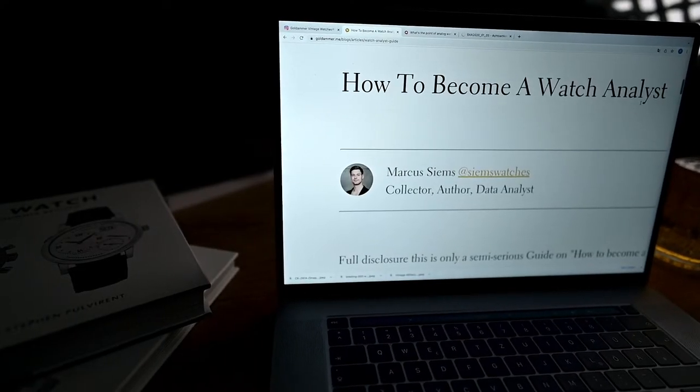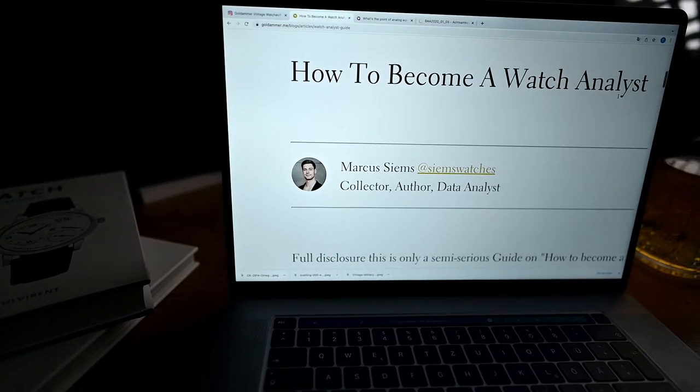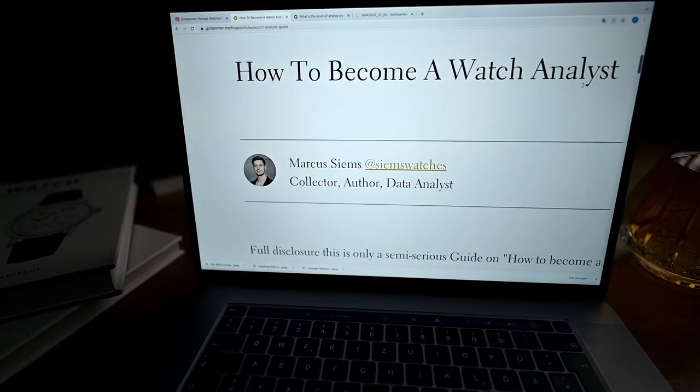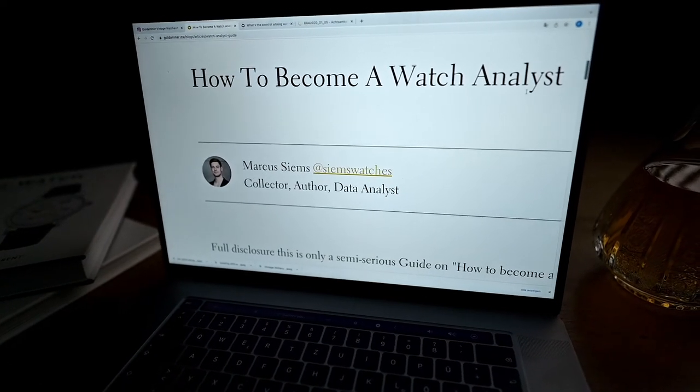It is worth noting that this video is based on an article written by Markus Siems, who has been writing articles for our website since this year. Markus has a remarkable talent to combine the world of data analysis with our passion for classic vintage watches. He analyzed almost 4,000 watch styles publicly listed on Chrono24, with examples from 1940 until the end of the last century. We will link you the full article in the video description so you are able to read all the details.